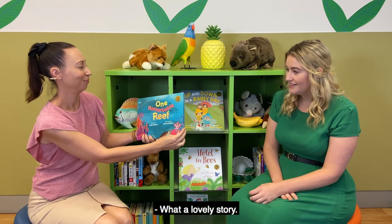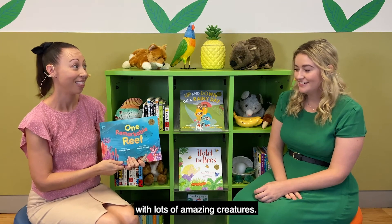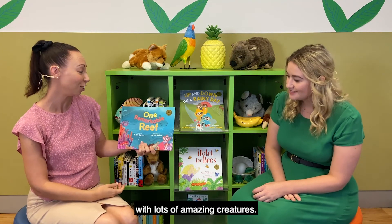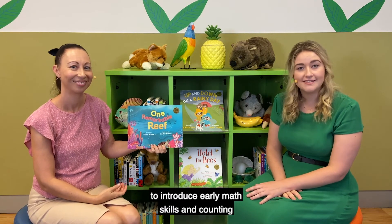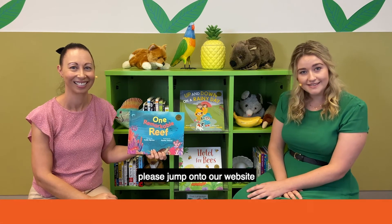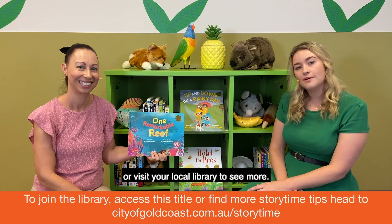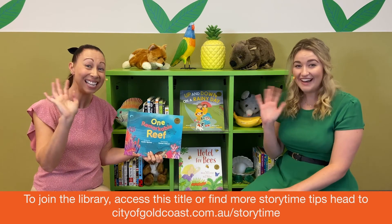What a lovely story — it's beautiful! I think that was the Great Barrier Reef. I think so, with lots of amazing creatures. Books like these are really good to introduce early math skills and counting into your reading with your little one. If you liked this story, please jump onto our website or visit your local library to see more. We'll see you next time — bye bye!